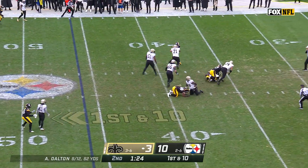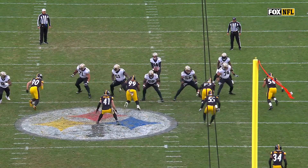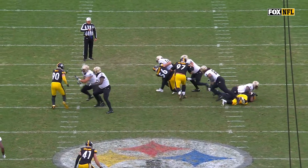Dalton feels the pressure, and it came from Alex Highsmith. He's going to come off the edge right here — watch the spin move inside, gets him with that back elbow.